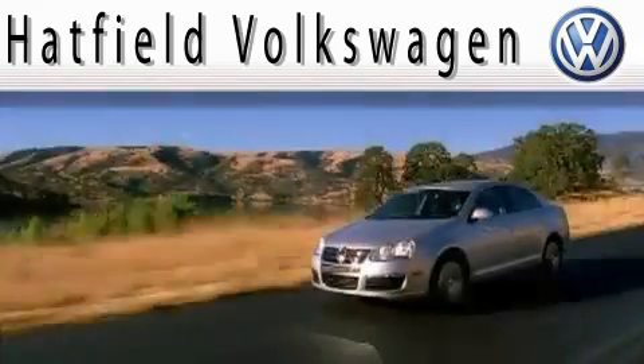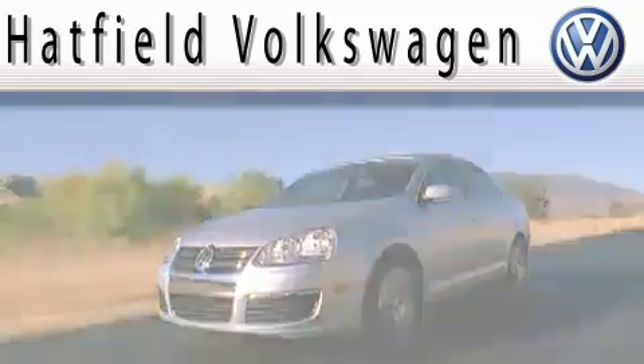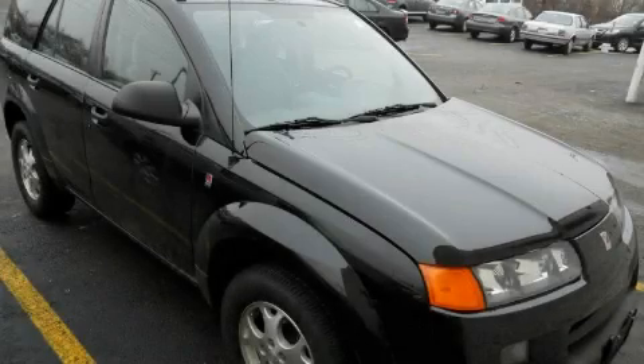Another fine vehicle offered by Hatfield Volkswagen. This is a 2003 Saturn Vue, plenty of space for what you need.